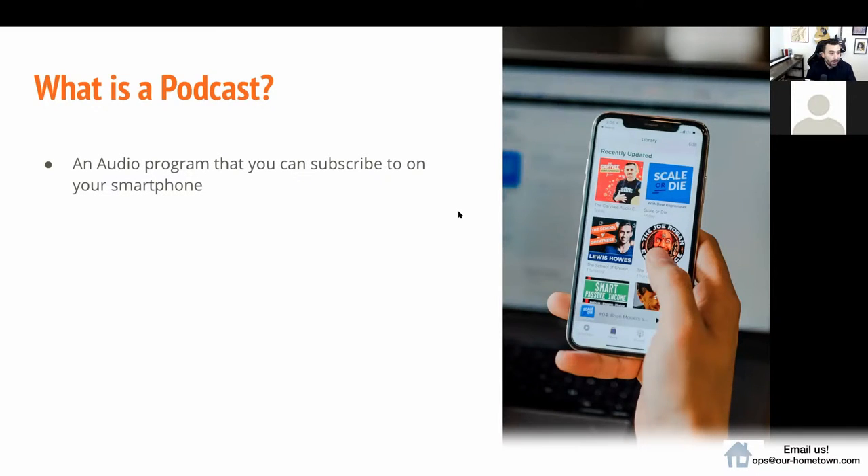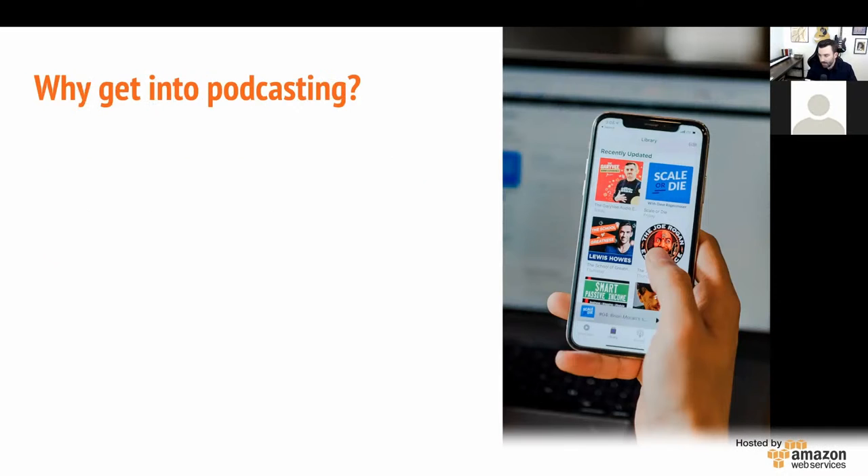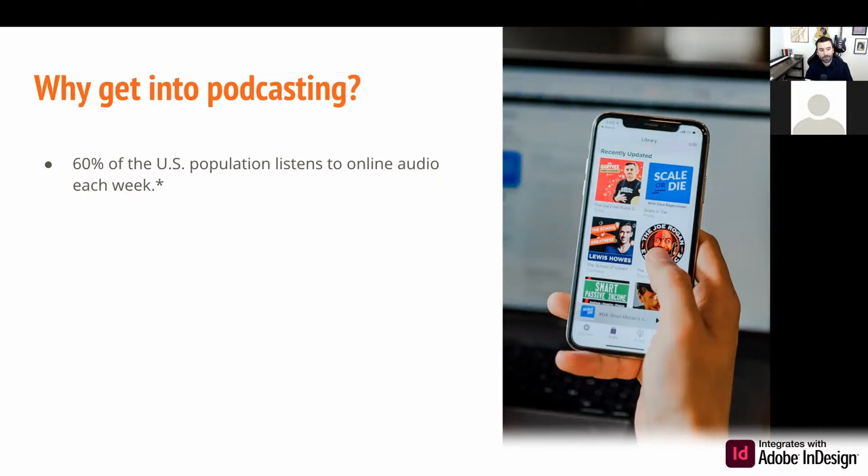First of all, what is a podcast? Basically, when you boil it down, it's an audio program that you can subscribe to on your smartphone — very similar to talk radio except it's on demand, which makes it much more valuable than traditional radio. The content is presented as a playlist on Apple Podcasts, Spotify, and Google Podcasts. Why should you get into podcasting? Well, 60% of the U.S. population currently listens to online audio each week — kind of apples-to-apples with the weekly papers we mostly work with. And that figure constantly is growing.